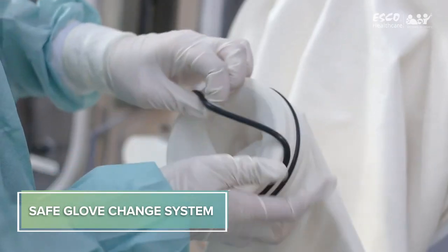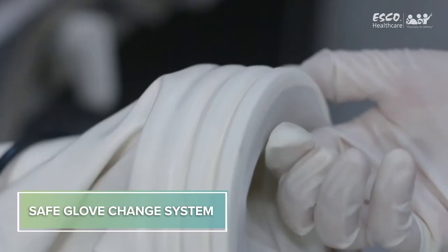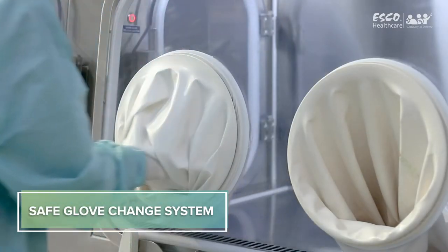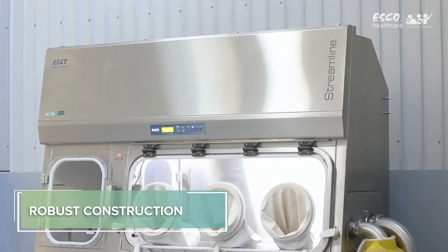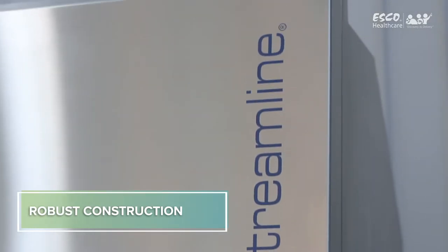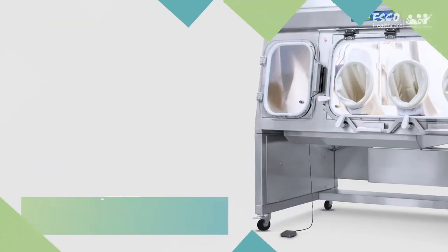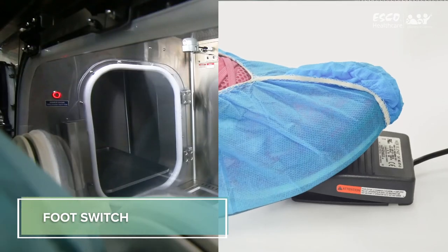Safe Change Cuff Rings permit glove changes with zero risk of contaminating the work zone or environment. Sleeves are made of high-performance material while gloves are determined by user requirements. The robust dual-wall construction features Esco's unique Dynamic Chamber Plenum, which surrounds filter seals with negative pressure. The unit has an easy-to-clean work zone and is equipped with a foot switch for easy access to the pass-through chamber.